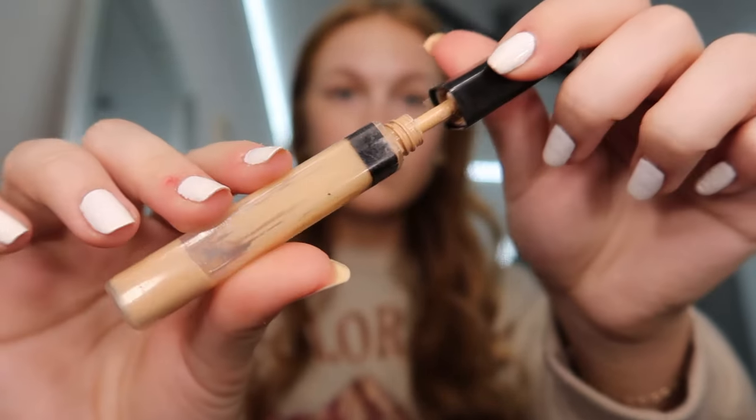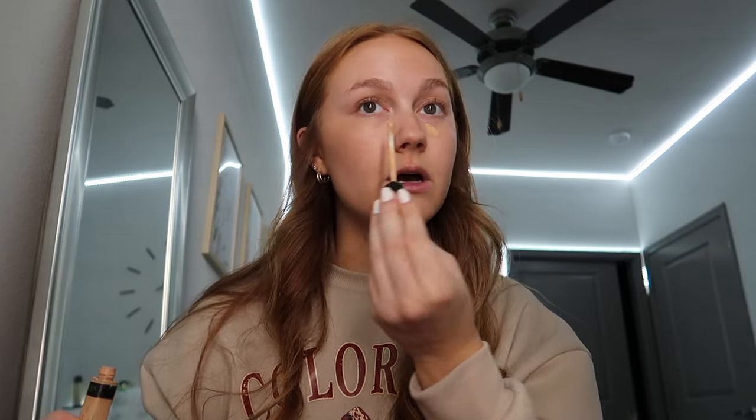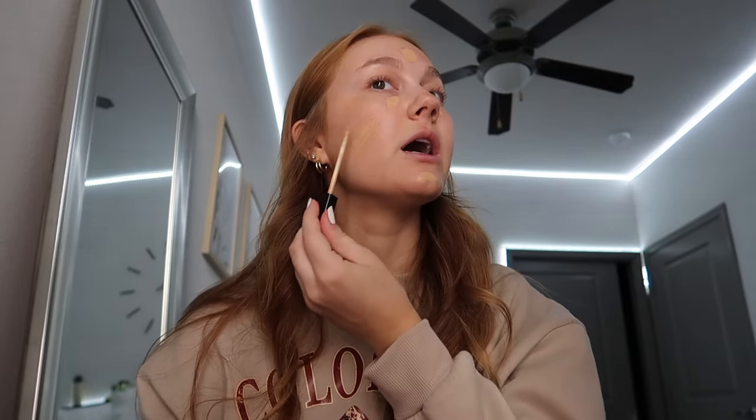I've been using this concealer specifically for so many years — probably since eighth grade. I literally have not switched it. It's the Maybelline Fit Me Concealer in the shade 15. It's the perfect amount of coverage and you can build it up. I put this everywhere because I kind of use it as a foundation too — I seriously don't even own a foundation. I lost my brush so I'm using my fingers, but I don't usually do that.